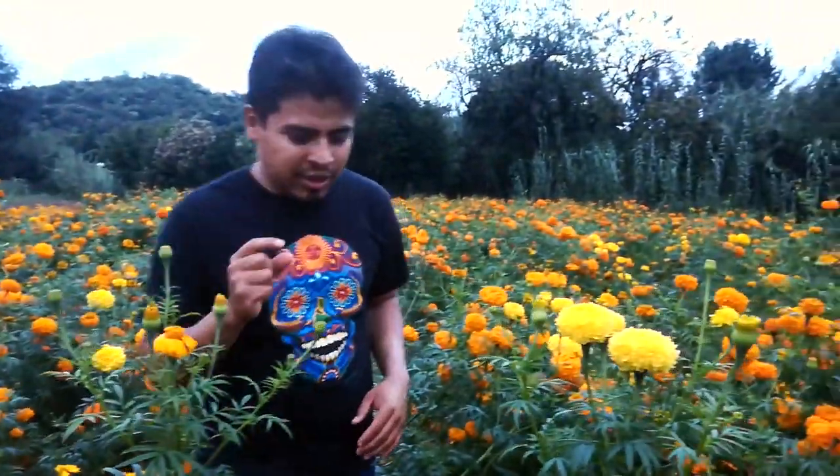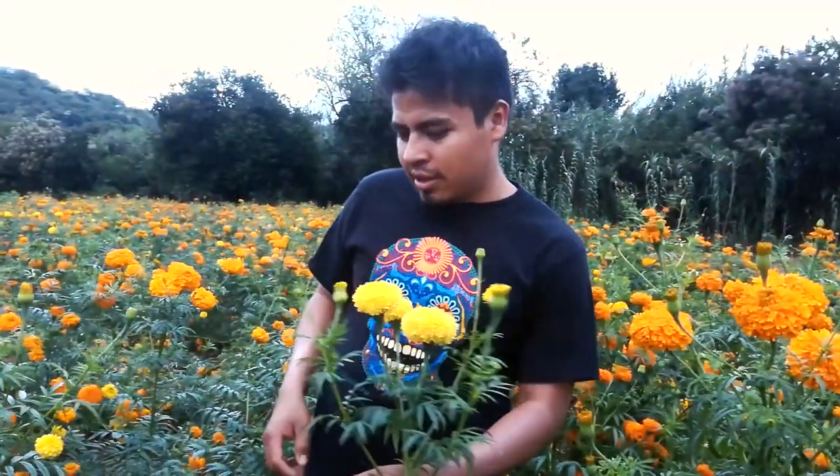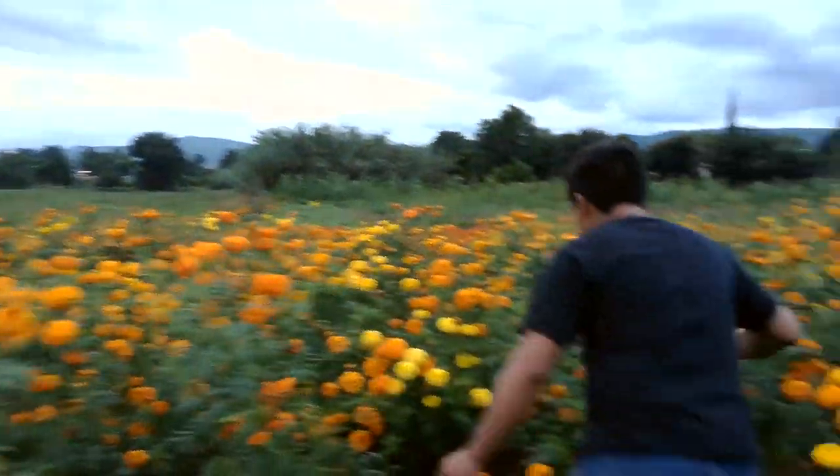I also want to share that we have one flower that is small and also yellow, and we call it Angelito. Angelito means 'little angel.' This flower is traditionally placed in the cemetery for children or babies who have passed away. We have some of them here on this side — come with me, guys.